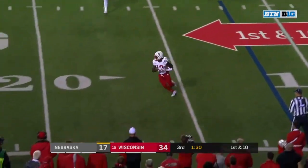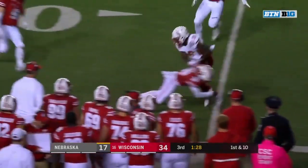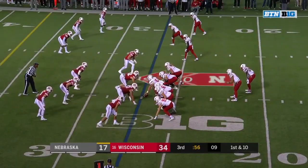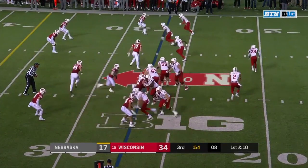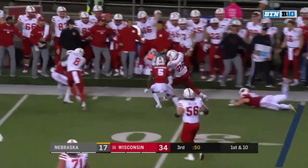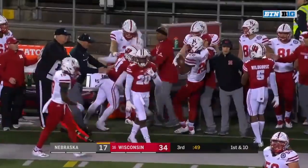Low snap — Martinez able to find Spielman, breathing room and more for the Huskers with a first down. 15-yard penalty. Swing to Washington — got a block on the edge and Washington out of bounds across the 30.